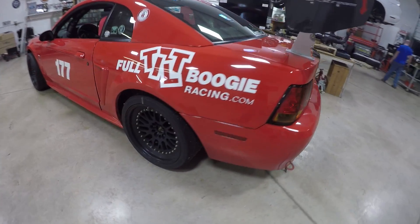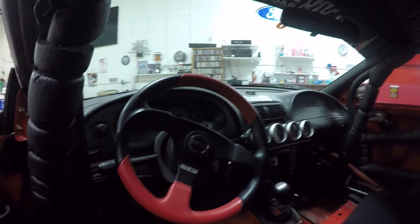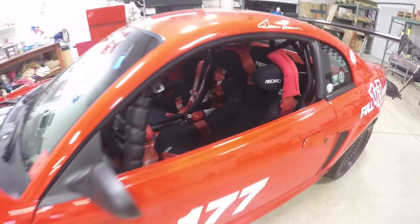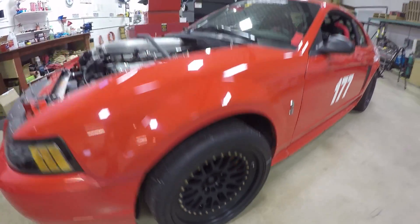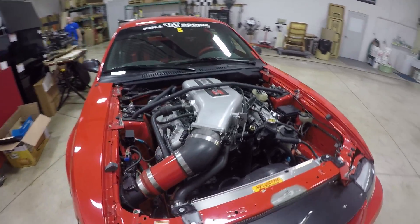All right, guys. So I just wanted to give you a little overview on this car. It's a 2000 Cobra R owned by my buddy Bruce, and it's one of 300 that they made in 2000. It originally came with a 5.4 liter naturally aspirated V8 making 385 horsepower.